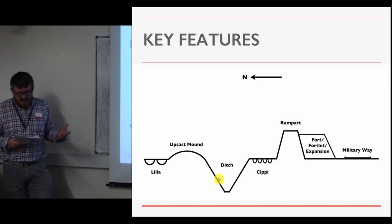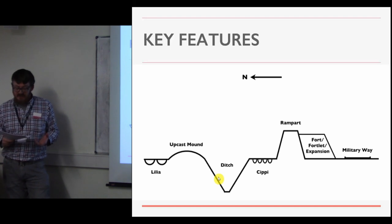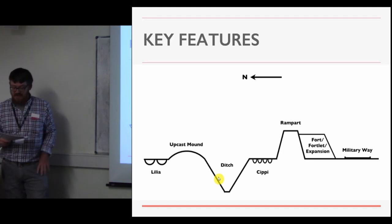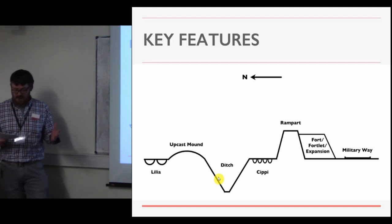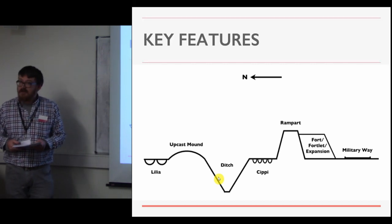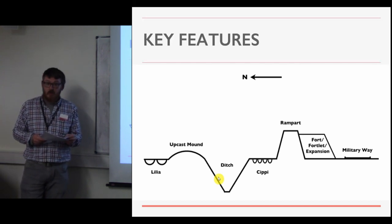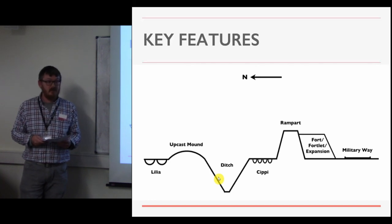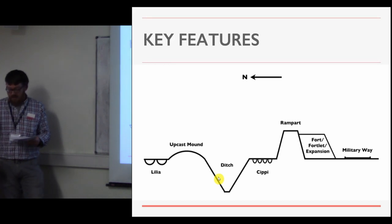In addition to these linear components, there are a range of installations that punctuate the line. These include 17 identified forts, most with attached annexes; nine, possibly ten, smaller fortlets; six unusual rampart extensions that we otherwise can't explain; and three minor enclosures that didn't fit the other categories. Excavation has demonstrated that some of these installations were contemporary with the rampart, a few were constructed in anticipation of the rampart, while others were added after the rampart's completion — all within a 20-year lifespan.